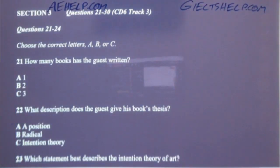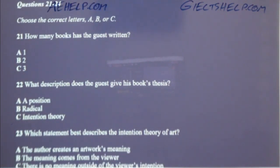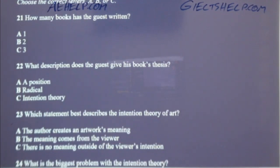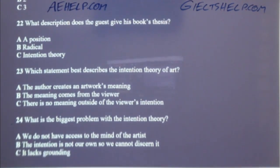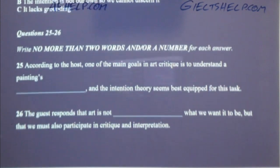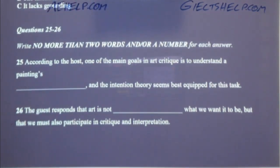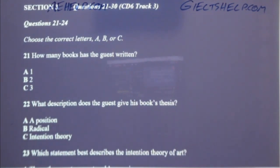Now turn to section three and take some time to look at questions 21 to 26. Listening section three — you will hear a radio host and his guest discussing the virtues of various art forms. Now listen carefully and answer questions 21 to 26. All right, welcome back everyone. Our next guest is the curator of a major art gallery in the city who has just released his second book on the virtues of art. We're pleased to have Mr. Edgar Patterson here today.